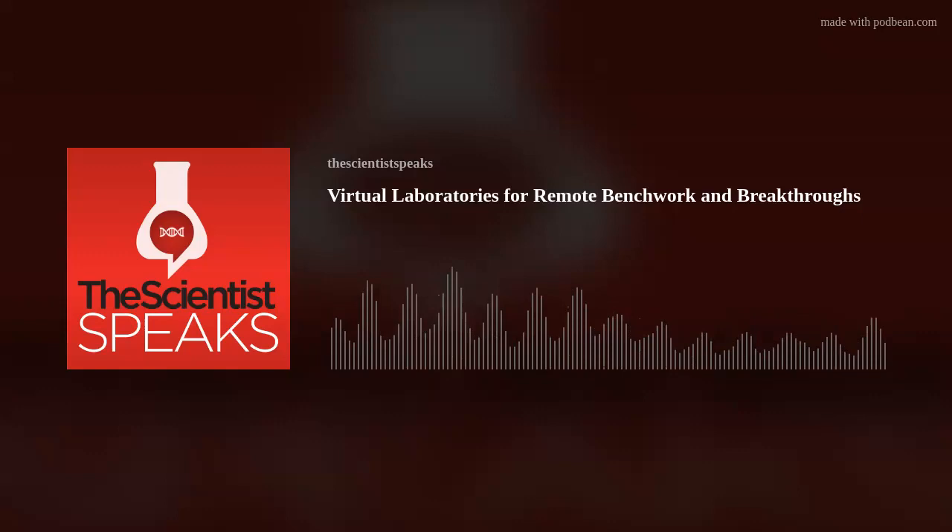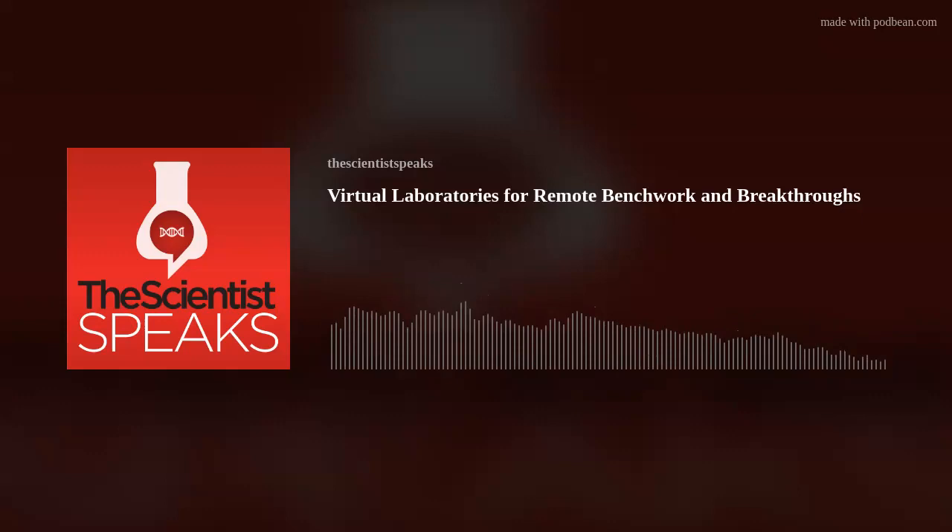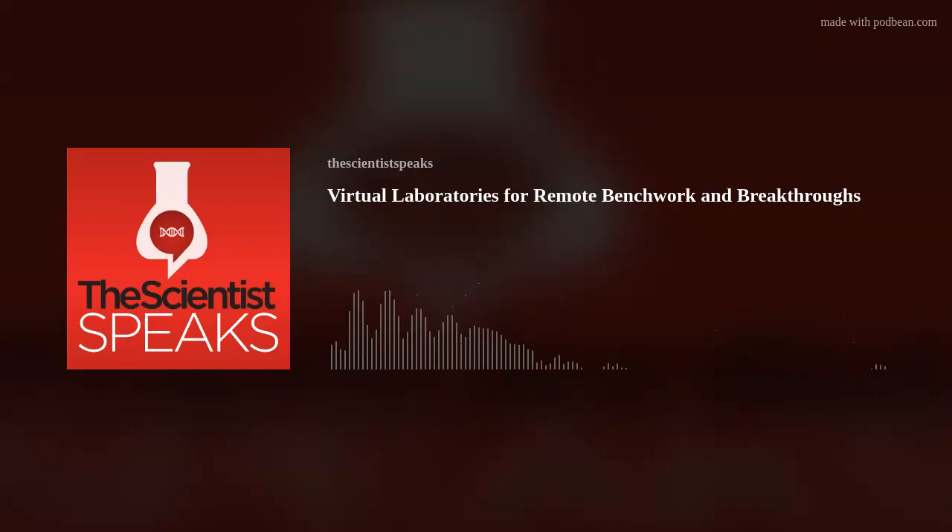We developed low-cost technologies, meaning either 3D printed or off-the-shelf materials, that enable us to take tissue culture and put it on the cloud. This can be microscopy, electrophysiology, or fluidics. We developed this technology in the context of research as part of a consortium called the Brain Engineers. When the pandemic hit, we realized that our technology could be applied in the education setting.